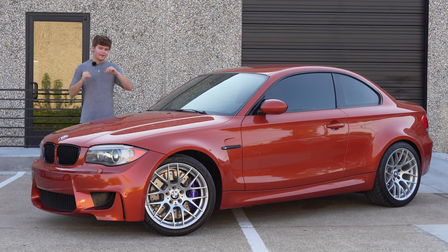Anyways, that was the 1M Coupe. Thank you again to Carax Autos for letting me use their vehicles for my reviews. This 1M is for sale, and I'll link it in the description below along with Carax Autos' other inventory. Thank you all for watching.